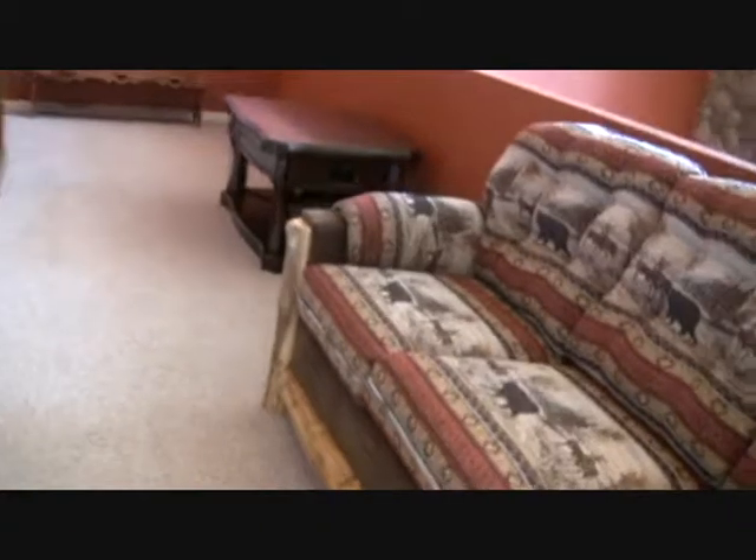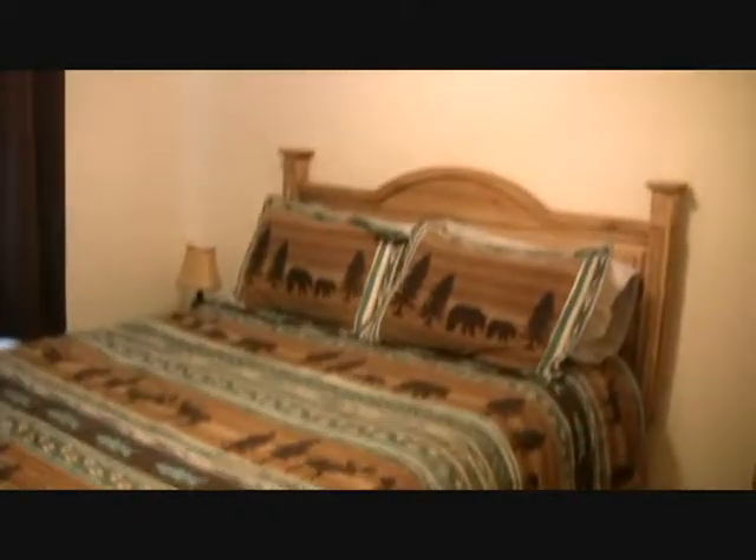So we head upstairs. We've got some rustic log mountain furniture and another area to come relax, with another TV. There's an extra mechanical room, and then we have a shower tub combo up here as well.